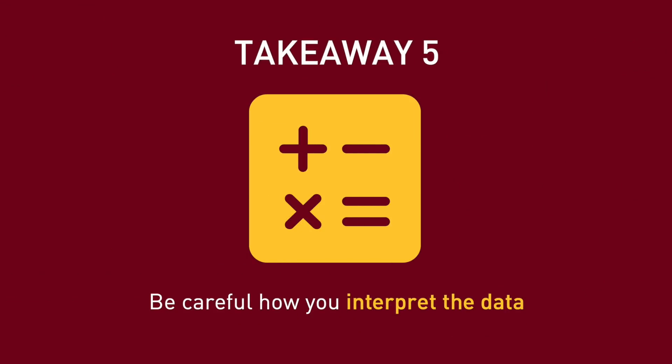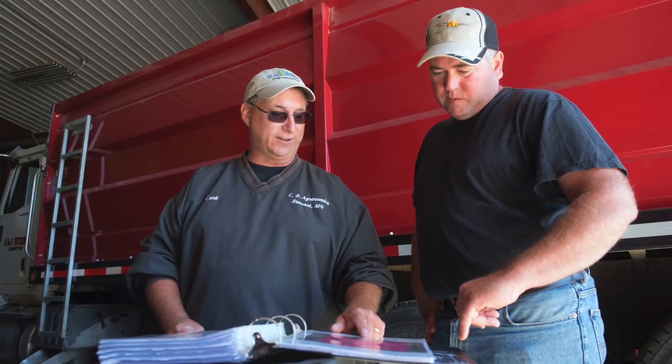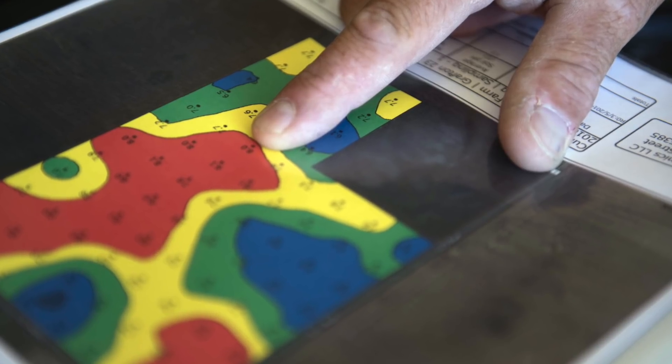Number five: how the numbers are interpreted and recommendations made is just as important as getting an accurate test. It doesn't matter if the test works if the numbers are not used properly. Beware of interpretation apps based on long-season corn hybrids — these will not be accurate for Minnesota.